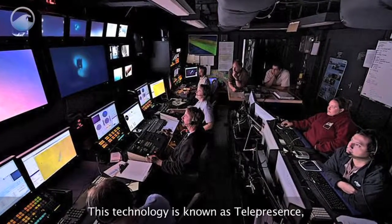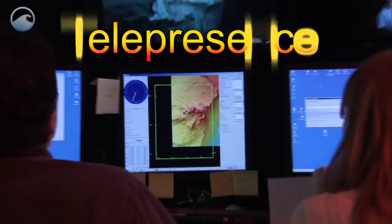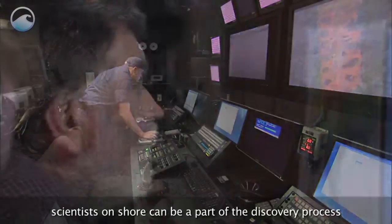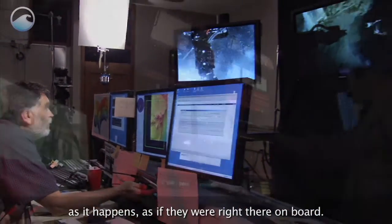This technology is known as telepresence, and it's one of the most unique functions of the ship. By transmitting live, scientists on shore can be a part of the discovery process as it happens, as if they were right there on board.